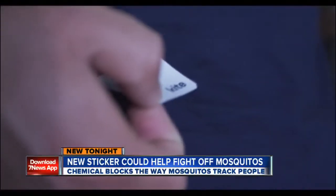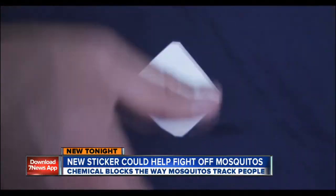This little sticker could be an anti-mosquito force field. It's called the Kite Patch. 70s reporter Jacqueline Allen is live, and the company behind it is claiming it could revolutionize the way we repel mosquitoes.